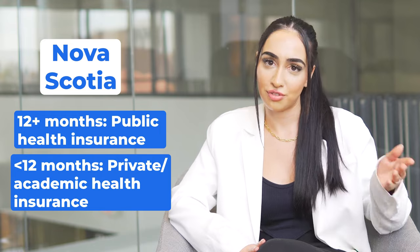In Nova Scotia, public health insurance becomes available to international students after living in the province for at least 12 months. Before then, students must purchase health coverage through their institution or through a private provider.